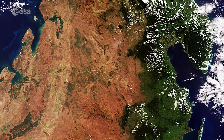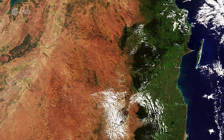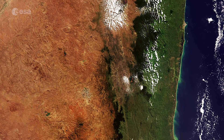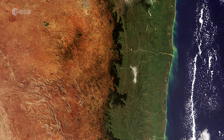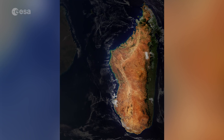In this true colour image, taken using Sentinel-3's ocean and land colour instrument, we can see sediment in the water along the coast. The island appears in green on the east coast, where the prevailing trade winds bring clouds and rain of up to 3.5 metres per year to the low-lying coast. The central and western highlands and coast appear in brown and are much drier, especially from May to October.